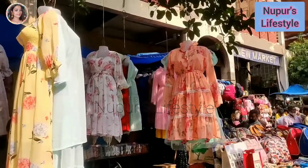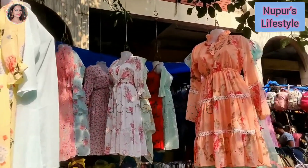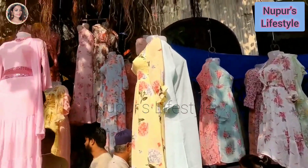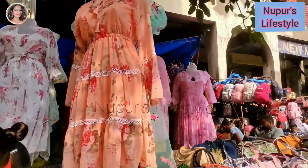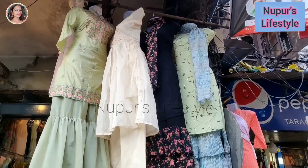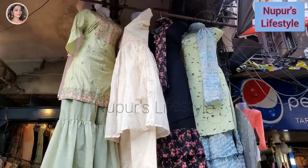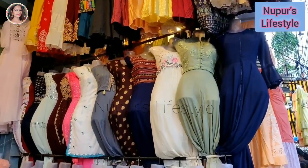Just here in the new market, you can see this collection. You can see these floral prints, designs, and fashion-level dresses. You can see these floral dresses. There are 30 sets available, about 800 rupees. I will show you this one more time.